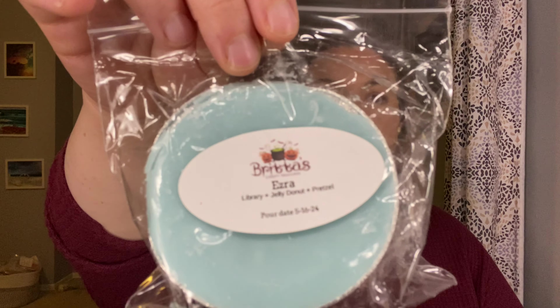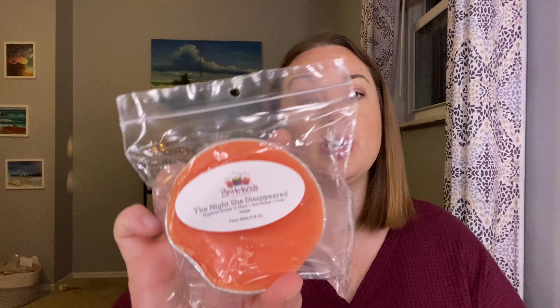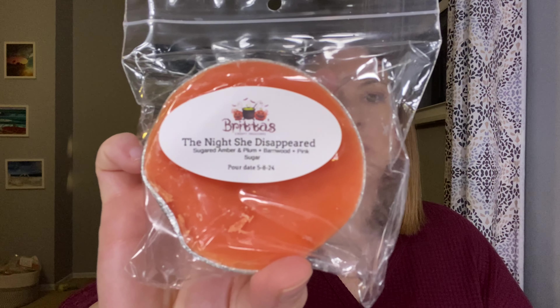Ezra — this is Library, Jelly Donut and Pretzel. That's kind of neutral season, so yeah, we'll try to reach for that. The Night She Disappeared — Sugared Amber and Plum, Barnwood and Pink Sugar. That's kind of any time of year, so I will try for that one.